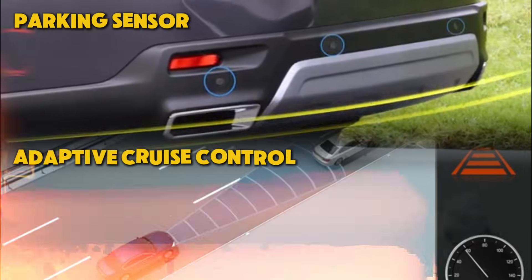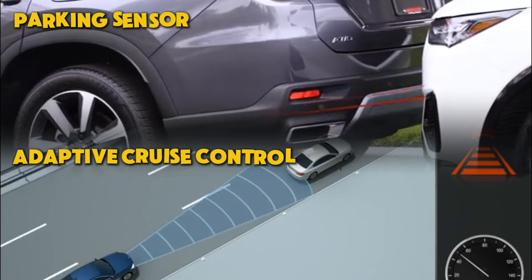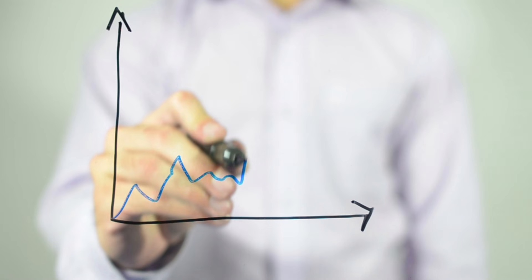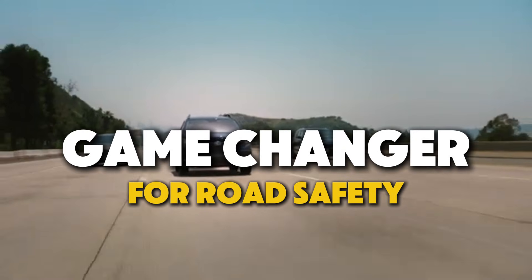Pair it with tech like adaptive cruise control and parking sensors, and you're looking at the future of driving safety. It's not just a feature, it's peace of mind. With demand skyrocketing globally, Europe leads the pack. It's clear blind spot detection isn't just about comfort — it's a game changer for road safety.